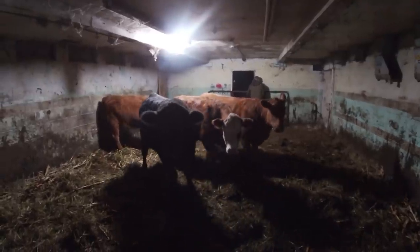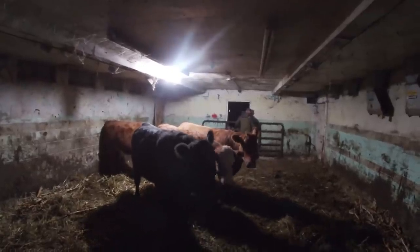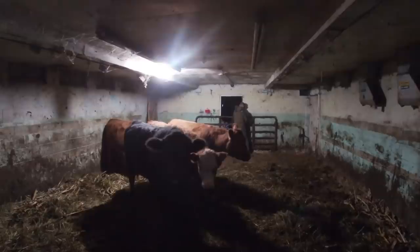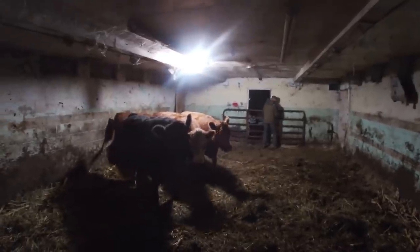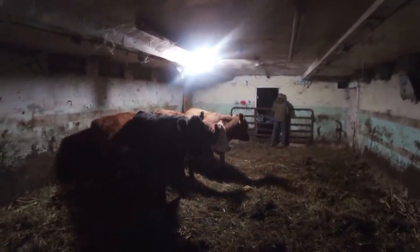Somebody has asked in my comments how I move my cattle, how I handle them. Well, my cattle are not at all like my horses. My horses I handle every day and they're used to me, and they do great. My cattle, on the other hand, are just about the opposite.